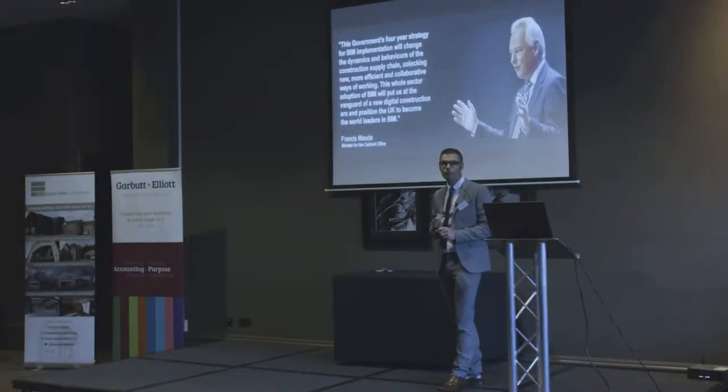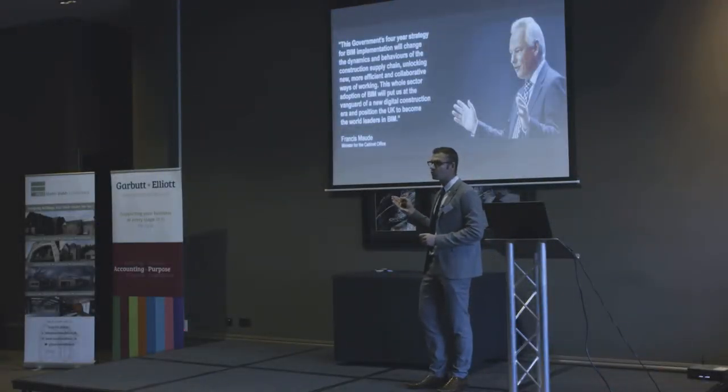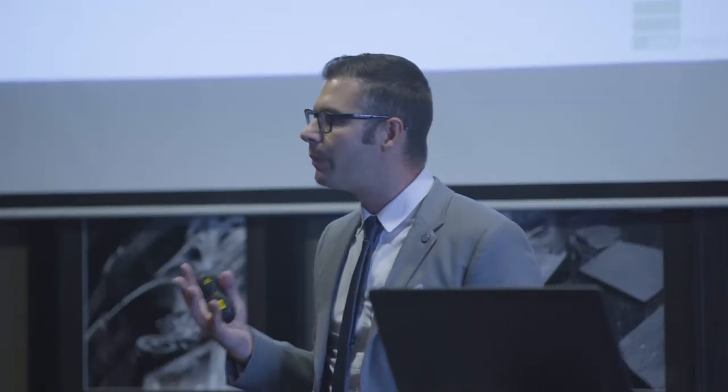They actually stated that by using BIM processes they can reduce their capital costs on projects by 20%. If you were given better quality information at the start of a project about your building — perhaps before it was constructed — then you would be able to make more informed choices about that building structure.